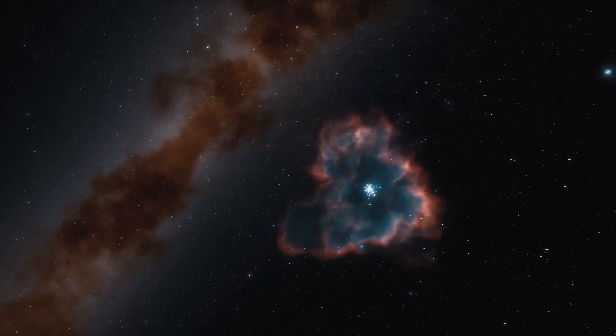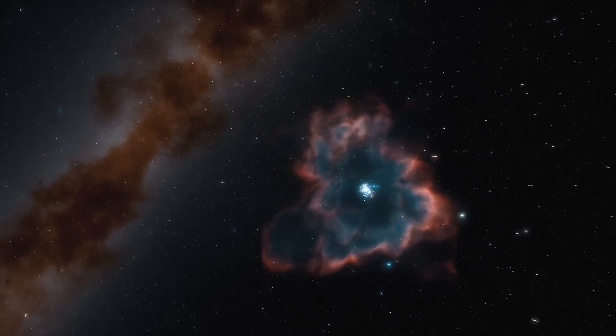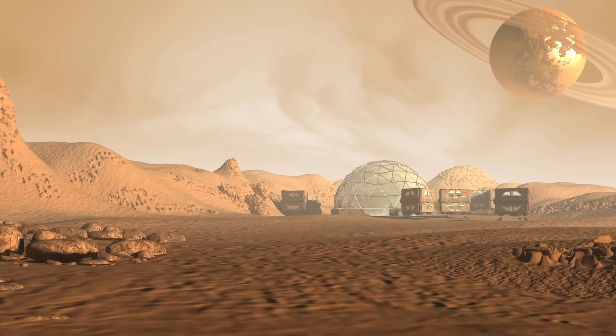In this video, we will explore why the progressive colonization of the Oort cloud would be beneficial to our species and analyze the technological steps needed to make this dream a reality.